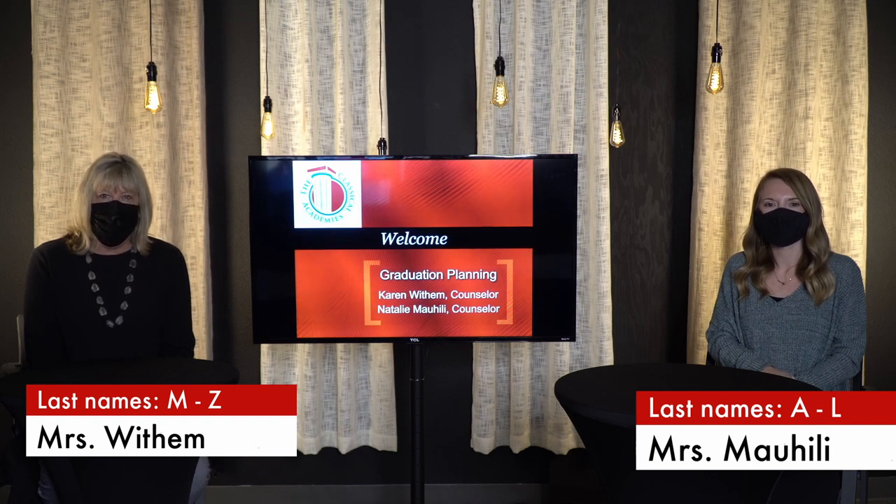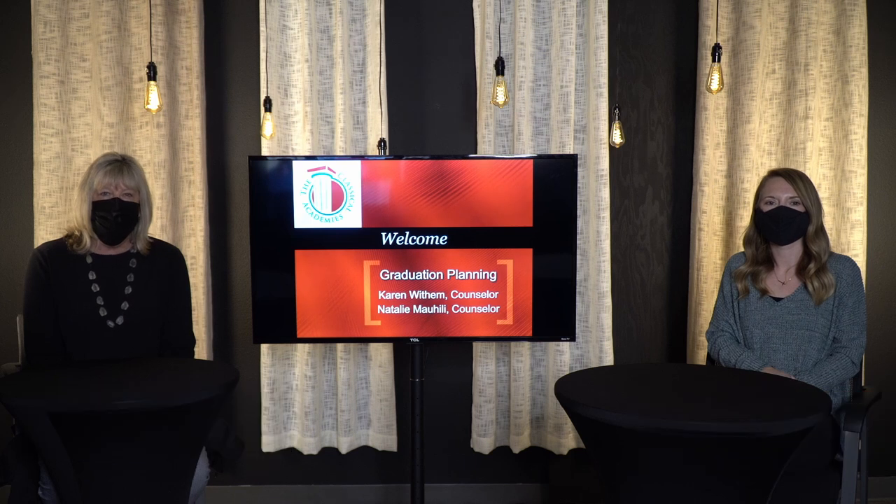This will give you an opportunity to think through the different courses you may be interested in taking next school year. Miss Mohealy is going to talk through the attachments and everything included in them, so it is important that after you've viewed the video, you take time to go through each and every one of the attachments we have for you.